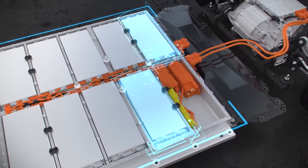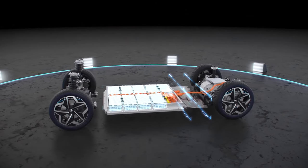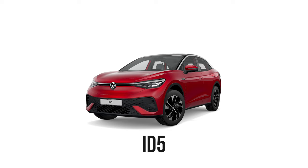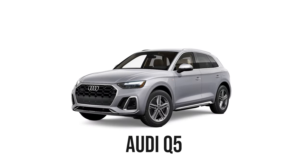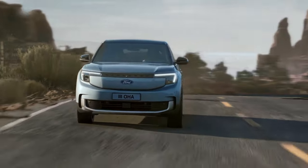The Ford Explorer is built on the same MEB platform as the Volkswagen ID, which means it rolls on the same platform as the VW ID.4, ID.5, ID.Buzz, also the Audi Q4 and Q5, the Cupra Born, the Cupra Tavascan. In fact, it rolls on the same platform as over 1 million other vehicles.